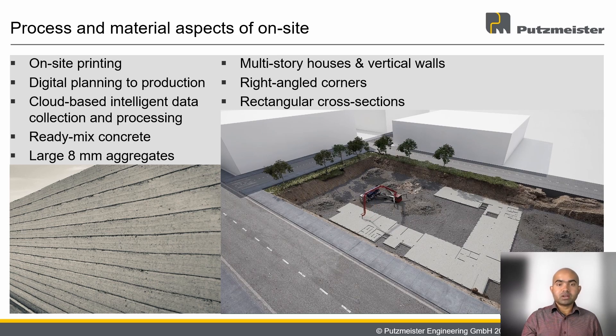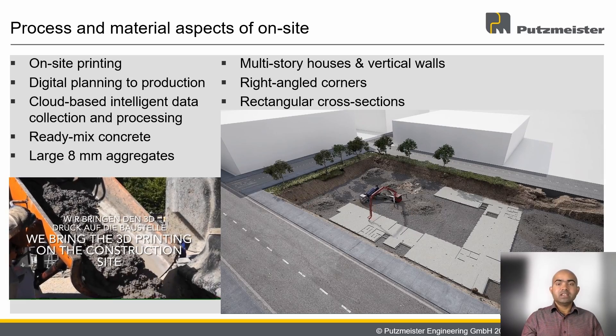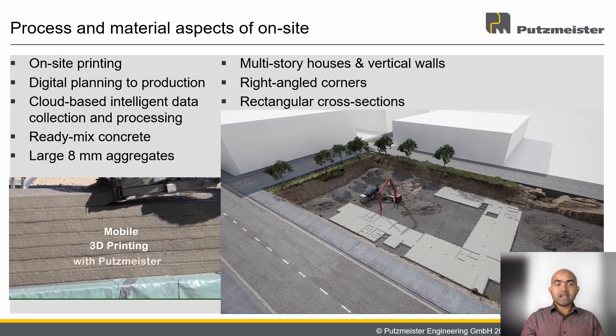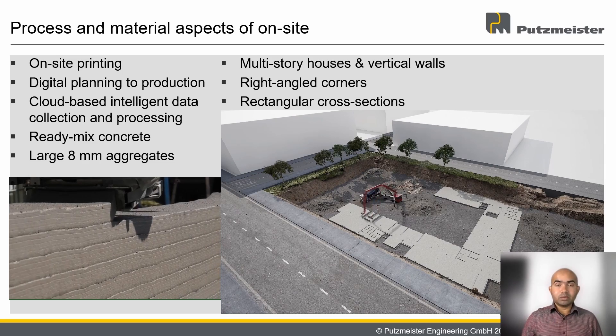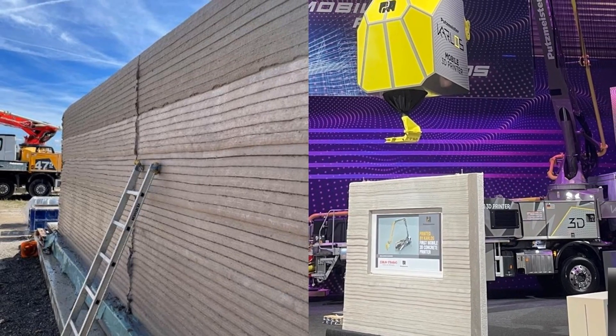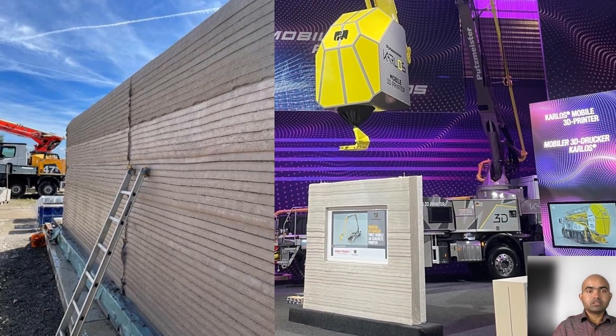One of our long-standing cooperation partners is Zublin. The primary target application for Carlos is multi-story houses and vertical walls. Unlike common concrete printing, Carlos prints right-angled corners and layers with rectangular cross-sections. The seamless digital process connects digital planning with digital construction on-site, with cloud-based intelligent data collection and processing. One of the major advantages of printing with Carlos is the usage of ready-mix concrete with 8 millimeter size aggregates, the feasibility of which we have recently tested and proven with our demonstration wall, which is displayed at the Bauma.